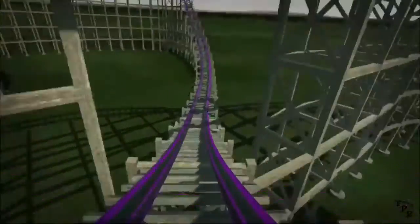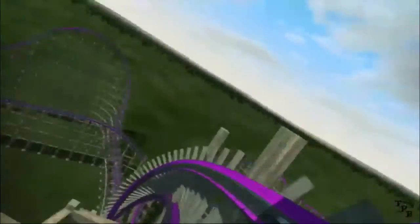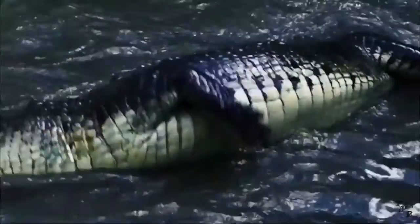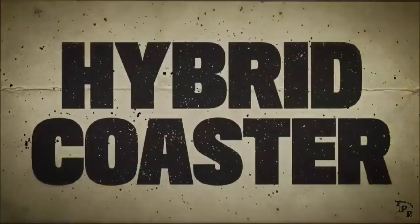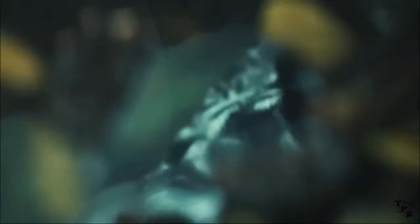If you pause the video at some points, especially on the drop, you'll see how twisted the layout is. From a construction update, it looks like it has the ending Lightning Rod turn — that sharp turn at the end on Lightning Rod. It looks like it has a similar type element during its layout, so that's probably going to be crazy.